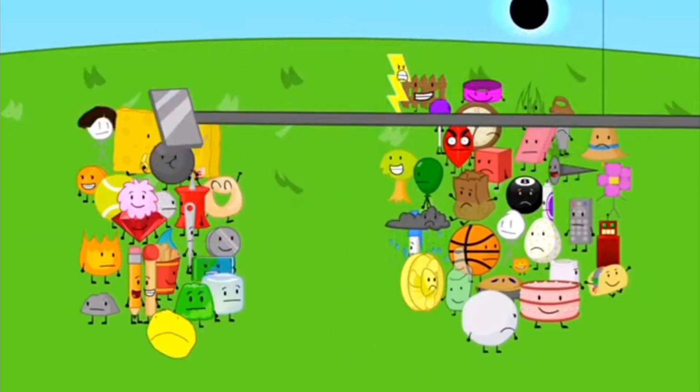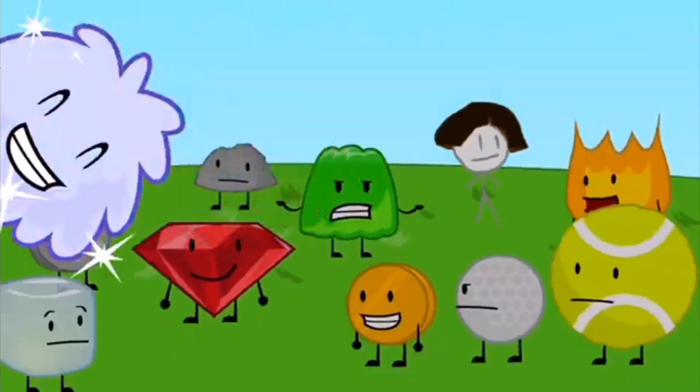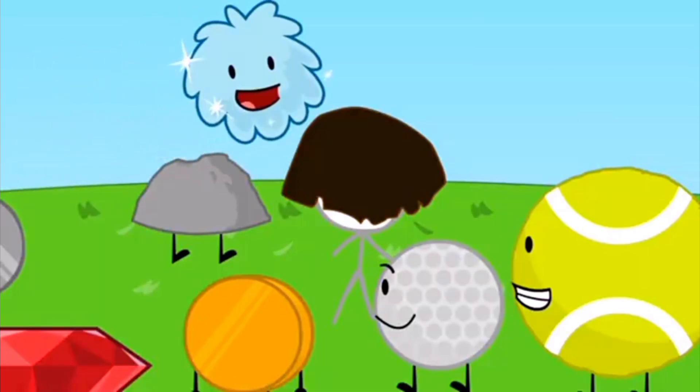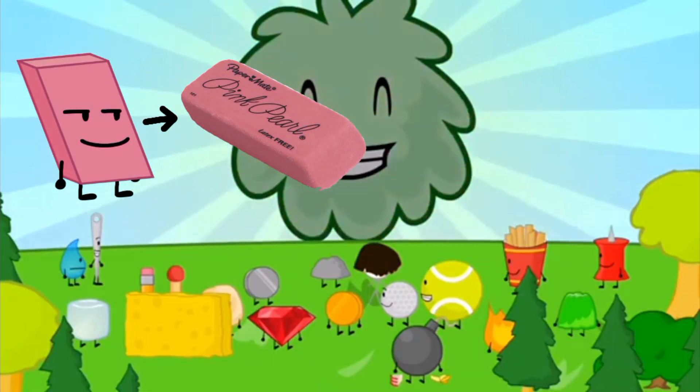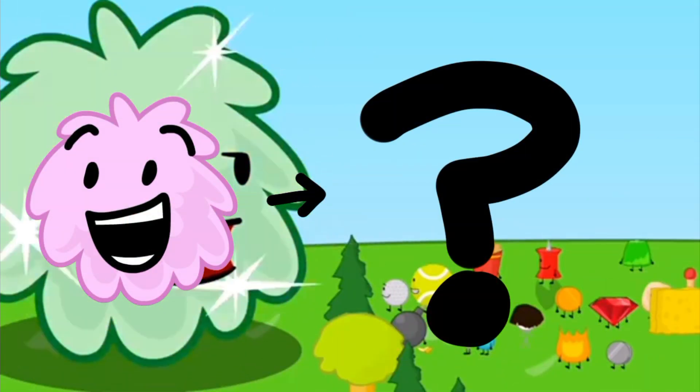Hello Internet! Welcome to Object Theory, the place where I do high effort theories for you to debunk or support. In BFDI, the characters' species are based on real life objects, like Eraser being an eraser or Leafy being a lemon leaf. But then I wondered: what is Puffball?